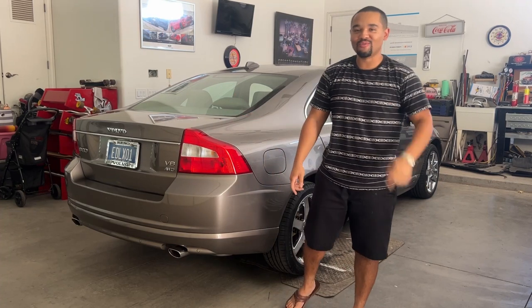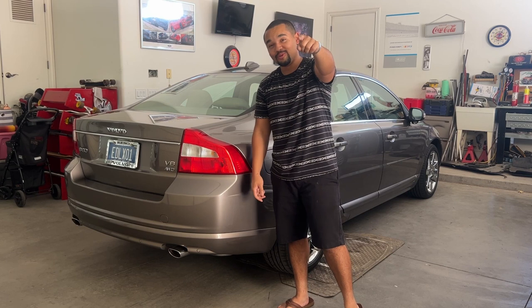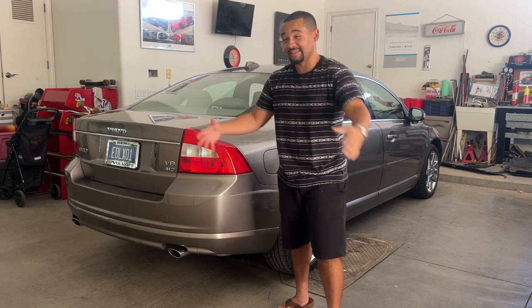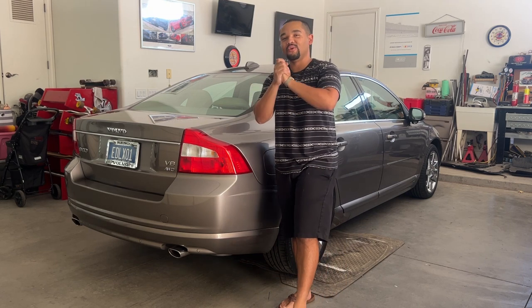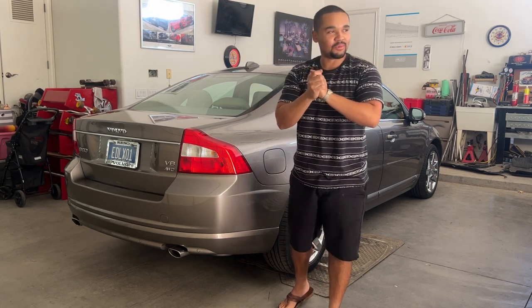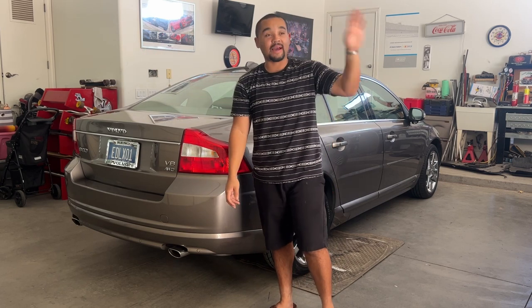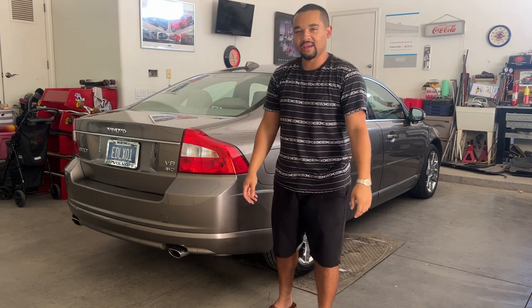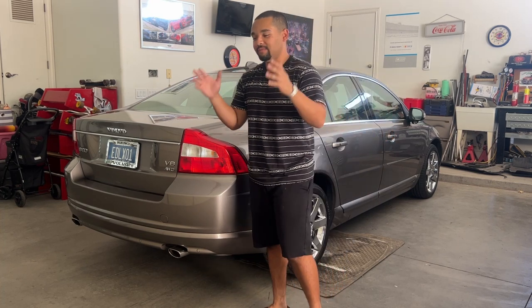What's poppin guys, it's Austin here with Volvo Enthusiast Group, also known as Swedish Auto Group, which is my used car dealership that specializes in Volvos. As most of you guys know from the Volvo Enthusiast Instagram page and my last video, I announced that I opened up a small used car dealership that specializes in Volvos.